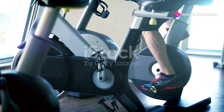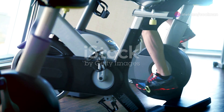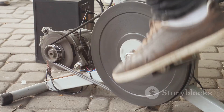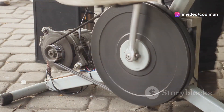Imagine generating clean energy anytime, anywhere. Introducing the Bike Pedal Generator, a revolutionary device that converts your pedal power into electricity. This innovative technology allows you to harness the energy from your daily exercise routine and transform it into a sustainable power source.